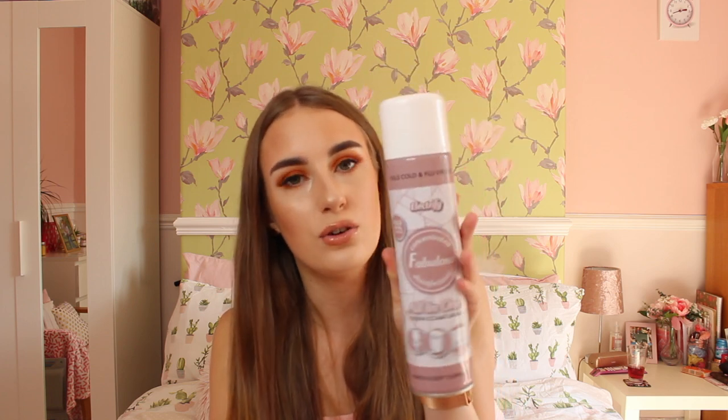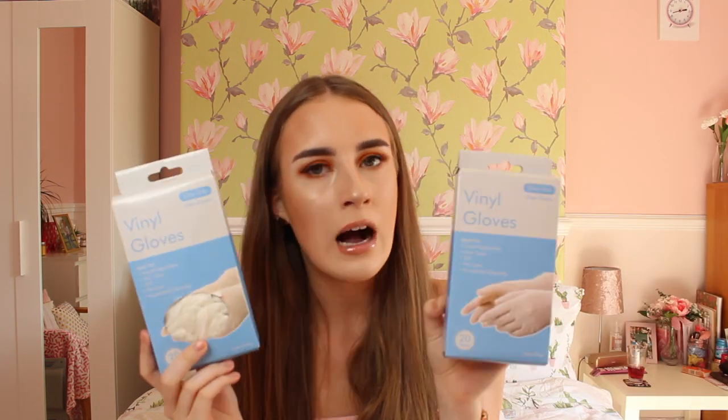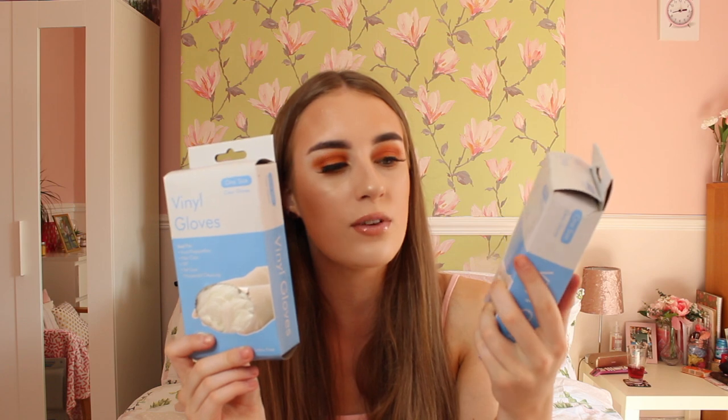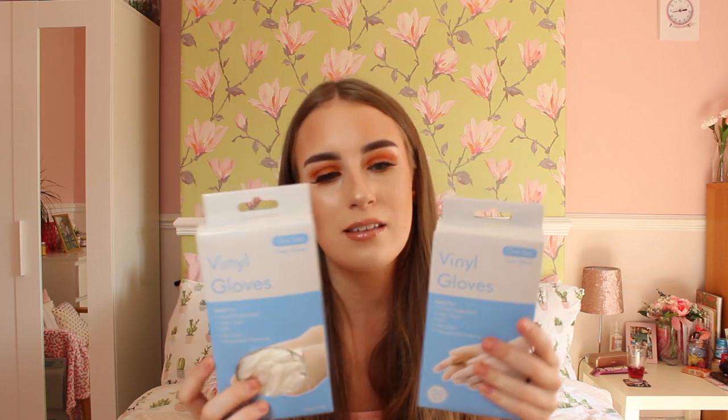I then went into Home Bargains and bought some vinyl gloves, as I need them for makeup application — like eyebrow waxing for my clients and myself. I bought these and for 20 in each packet it was 79p, so it is an excellent bargain. I wore these in the heat and my hands were sweating — it was so bad, but I love them. There is a noisy car outside — this is why a noisy road isn't great for filming. I apologise for all the noise.